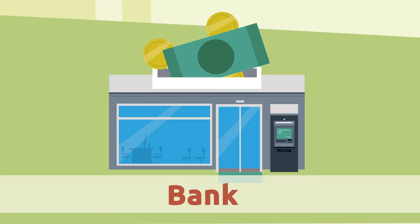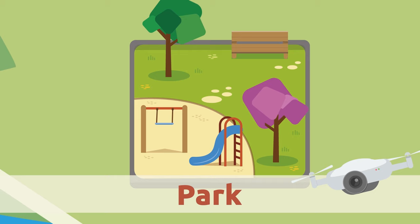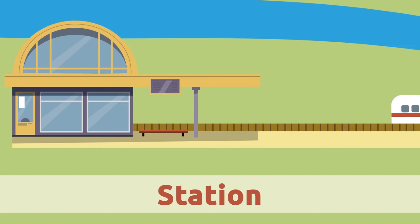Park. The park is an open-air space where kids have fun. There are usually swings and slides. Station. The station is where trains and buses stop so that passengers who travel from one place to another can get on and get off.